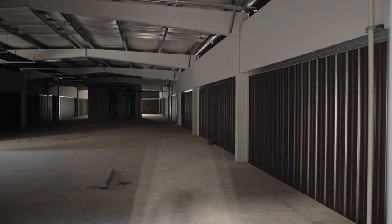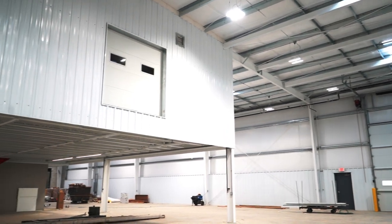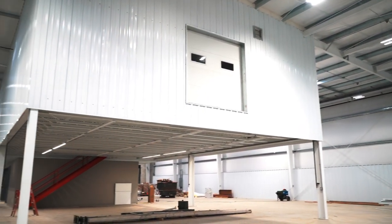Also above the office and restroom areas we have 5,500 square feet of additional storage space. At a later date we're going to show you all the shelving that will be included in that upstairs storage area.